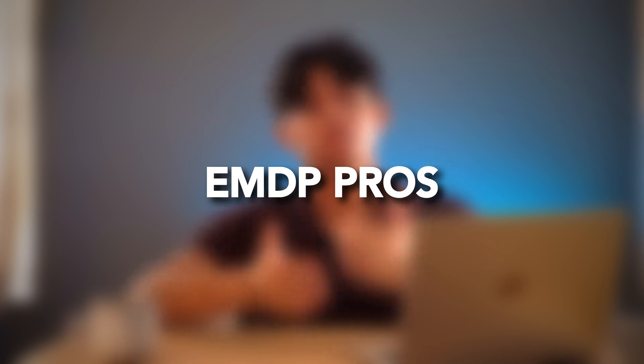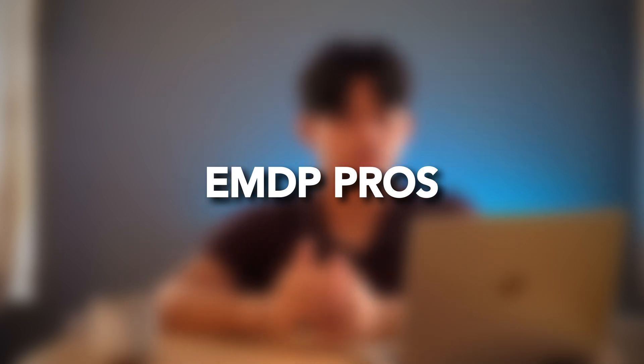In my previous video about the EMDP I covered the course structure, the eligibility, and the requirements for it. I want to make this video as quick as possible, so I'm going to quick-fire all the benefits and all the cons for each — the EMDP and the standard course.